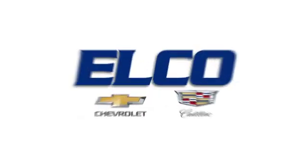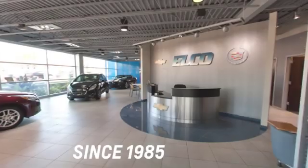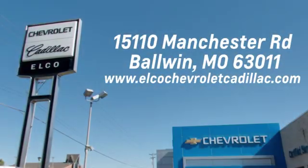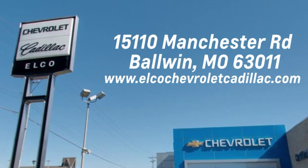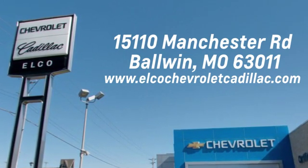Take it for a test drive today. Elko Chevrolet Cadillac has been in business since 1985. Call or stop in today. We are conveniently located just five and a half miles west of 270 at 15110 Manchester Road in Baldwin, Missouri.